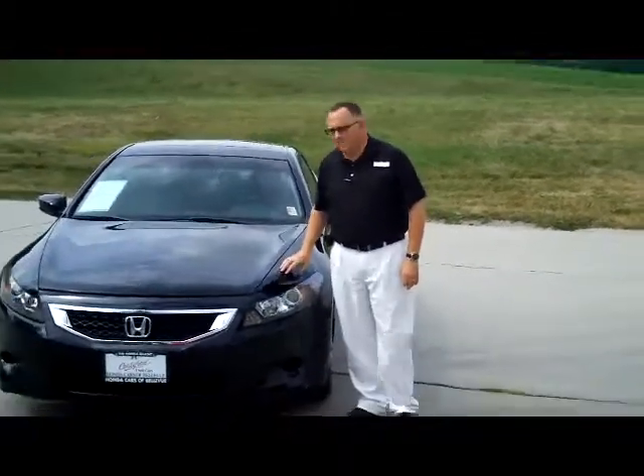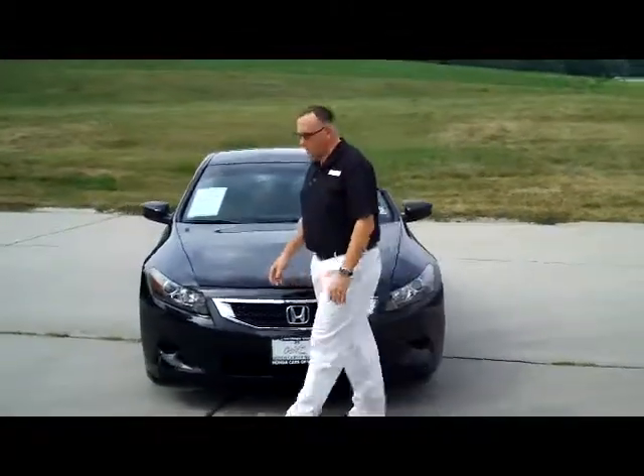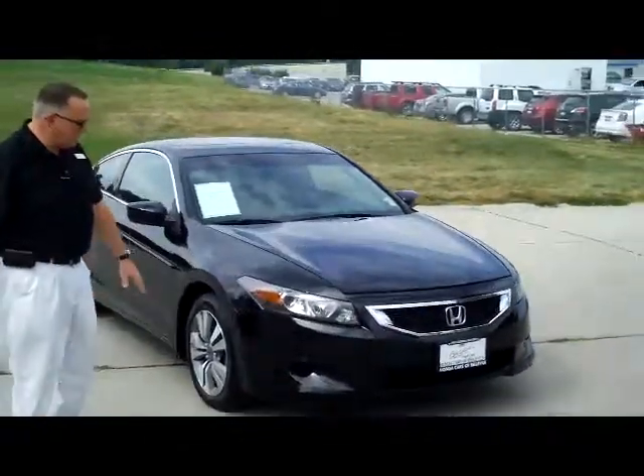Kelly here for the Honda Giant, here to show you this 2009 Honda Accord EX-L Coupe. It's a one-owner, just-in-on-trade.